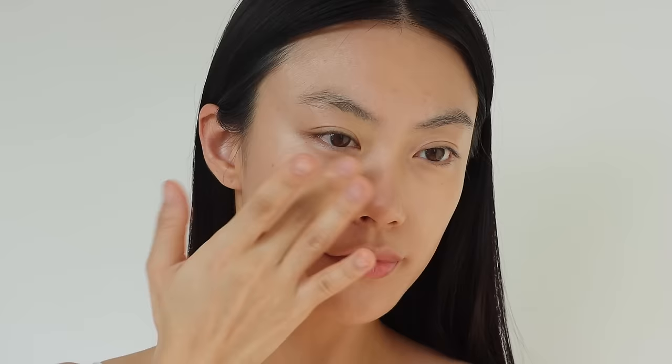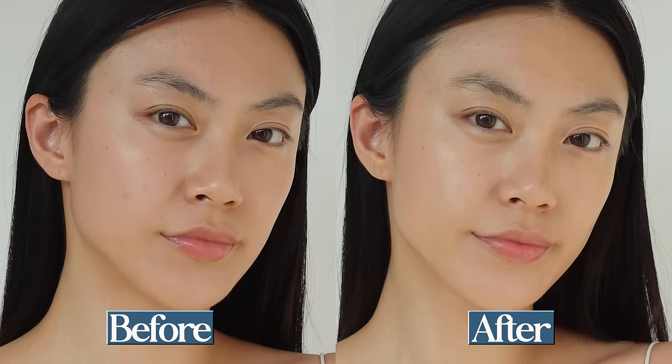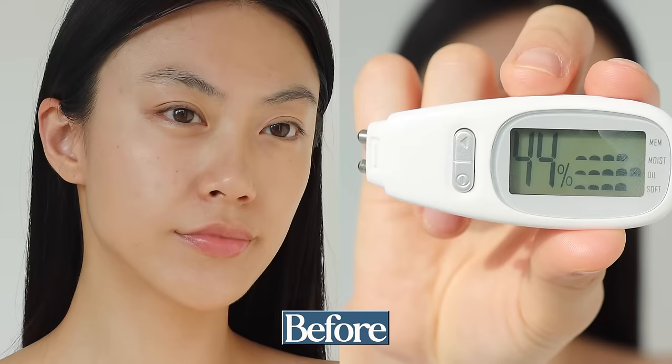Speaking of coverage, it has medium coverage that is also buildable, which is ideal for dealing with issues like skin pigmentation. It provides enough coverage for everyday use as well as special occasions. When I compare the final look to wearing a skin tint, you can definitely see a noticeable difference — my skin appears more balanced and even. The level of hydration decreased around 3.6%.